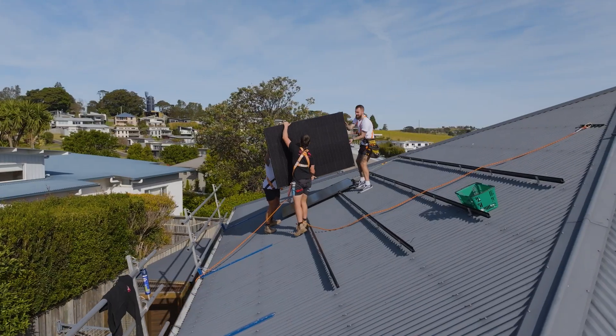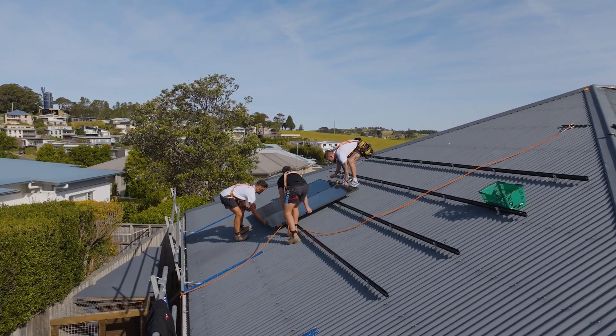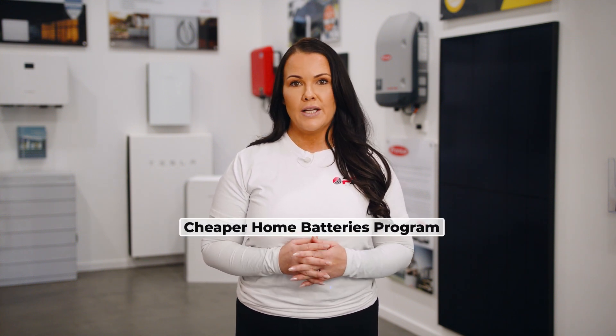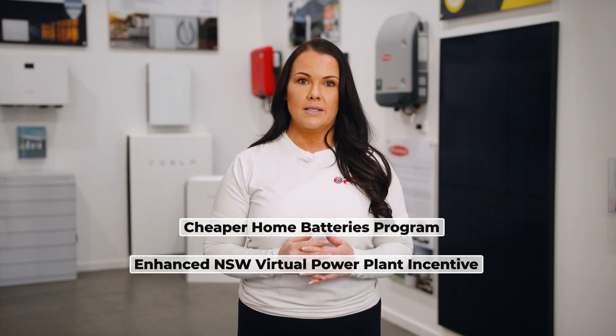Your alternate option is an independent installer with a fully accredited local retailer such as Platinum Solar Designs. We tailor each system for your roof, your energy profile and future plans. Homeowners also qualify for the rebate under the Cheaper Home Batteries Program, which commenced in July 2025, along with the Enhanced NSW Virtual Power Plant Incentive.